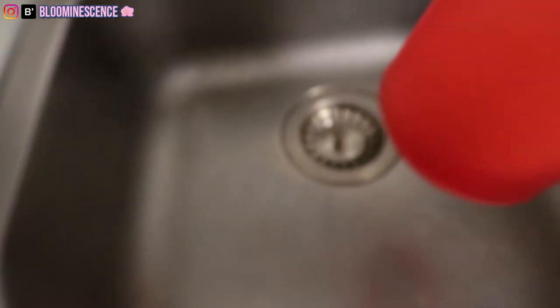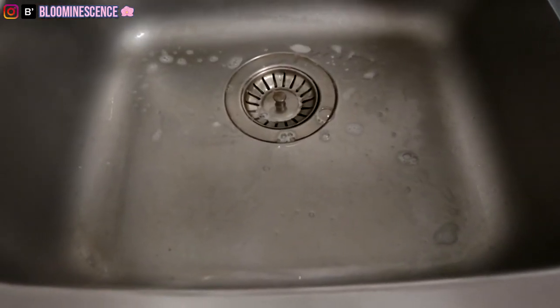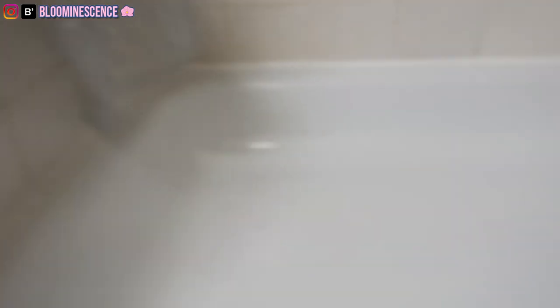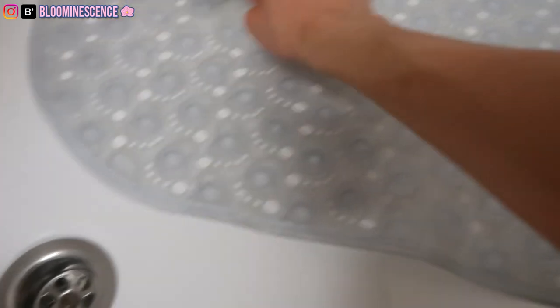I'm using the same vinegar and dishwashing solution for the kitchen sink that I use for the bathroom shower. I'm going to leave it for 10 minutes. After 10 minutes, I rinse it a little bit to get the suds going, then use a brush to scrub the grime off. The grime is mostly on the sides, so I pay close attention to those parts, then turn on the hot water to rinse everything away. See how clean it looks now — the solution is amazing, but it smells like ass. You can do the same thing for your shower mat — use the same solution, leave it for about 5 minutes, then just brush it away.